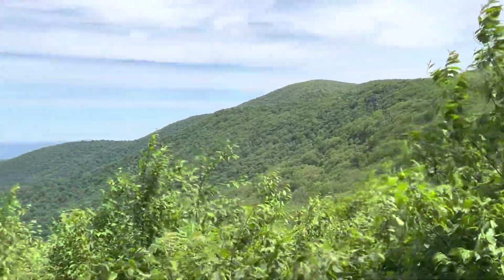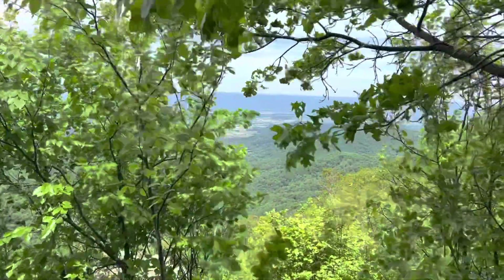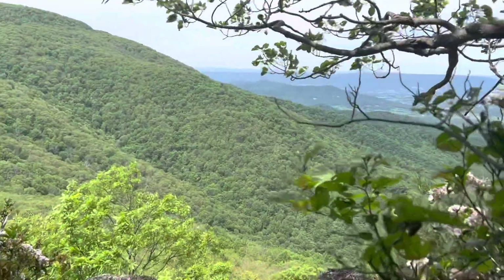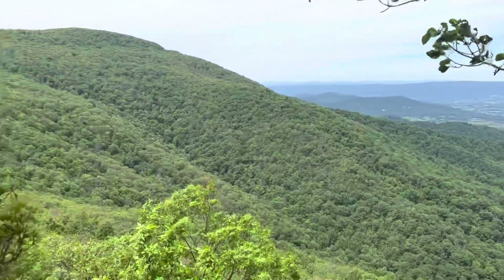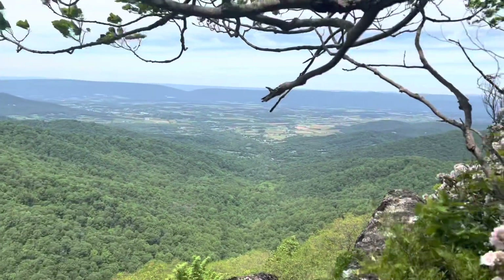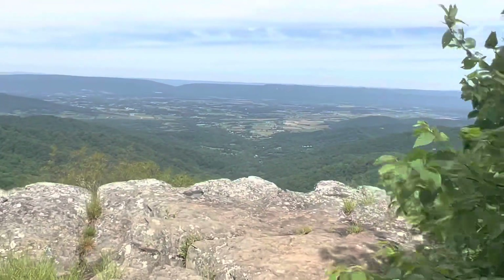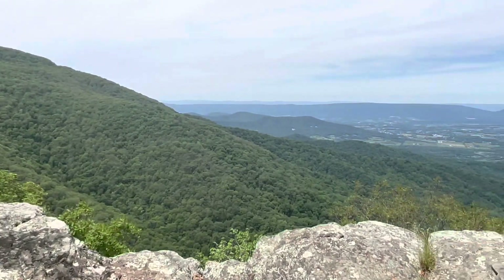Small view. This is Franklin Cliffs — this will be my last view for the day. I have one and a half miles till I get to the shelter, so I'll be there pretty early. I think it's 11:45 right now. There are the cliffs. Yeah, last view for the day.